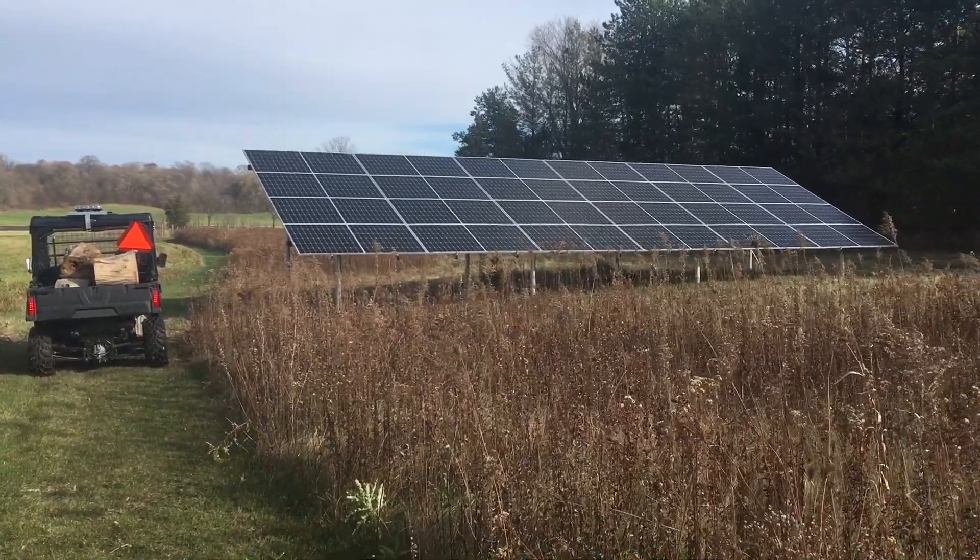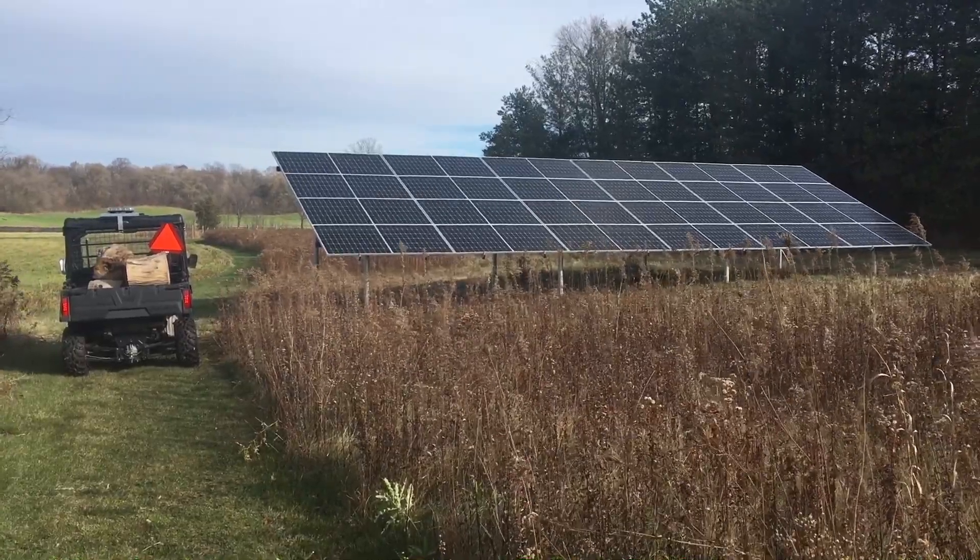Solar is hooked up — you can see the size of it. It's pretty cool.